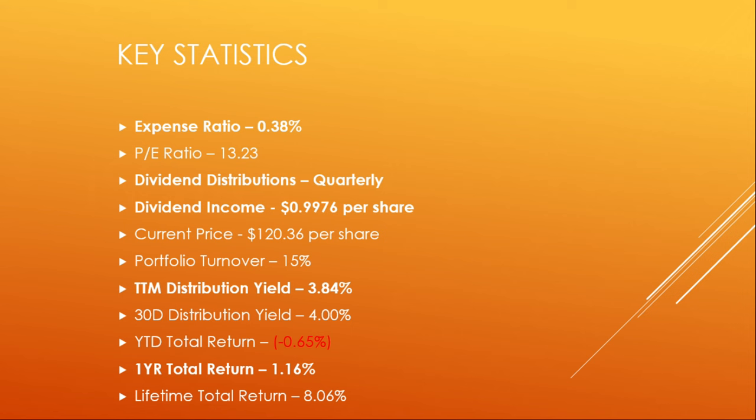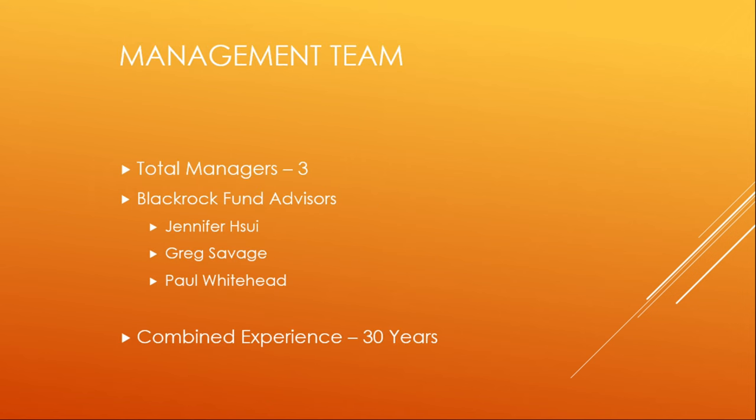Some key statistics: this has a low expense ratio of 0.38% and a low P/E ratio of 13.23%. It distributes dividends on a quarterly basis and its last quarterly dividend payout was 99 cents per share. It has a current share price of $120.36 with a 15% portfolio turnover rate. The trailing 12-month distribution yield is 3.84% with a 30-day distribution yield of 4%. It does have a negative year-to-date total return in 2024 of negative 0.65%, a slightly positive one-year total return of 1.16%, and a lifetime total return of 8.06%. The management team has 30 years of experience between them — three in total — under the BlackRock Fund Advisors arm.